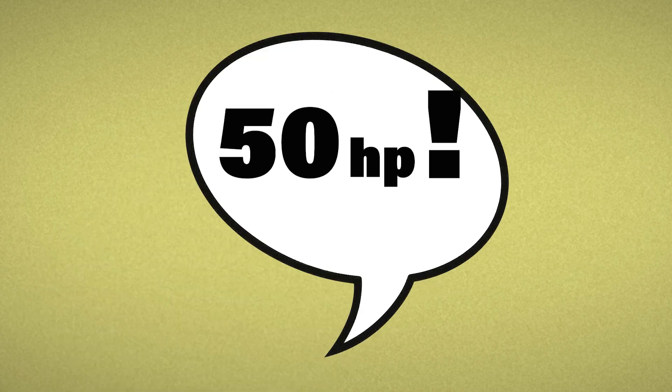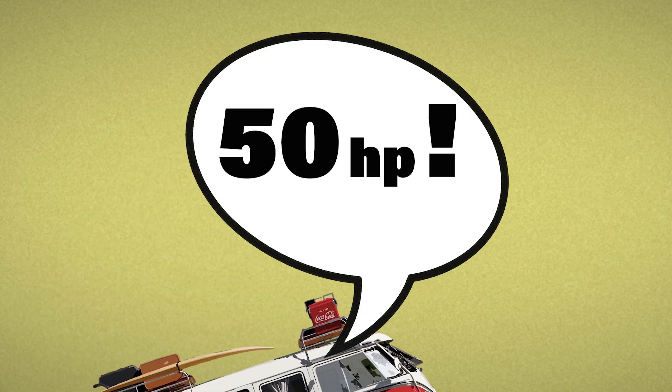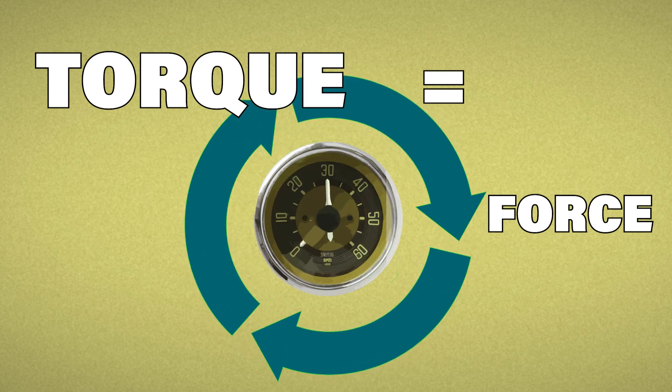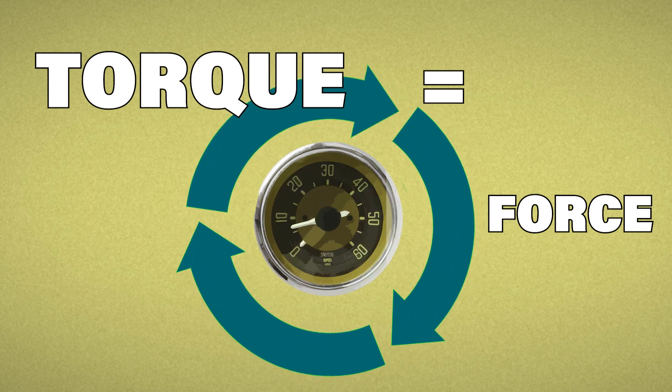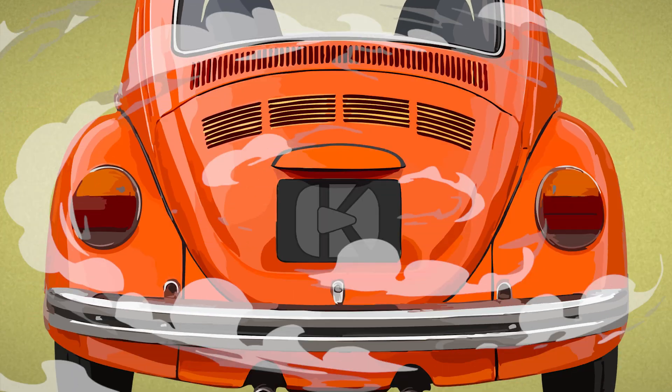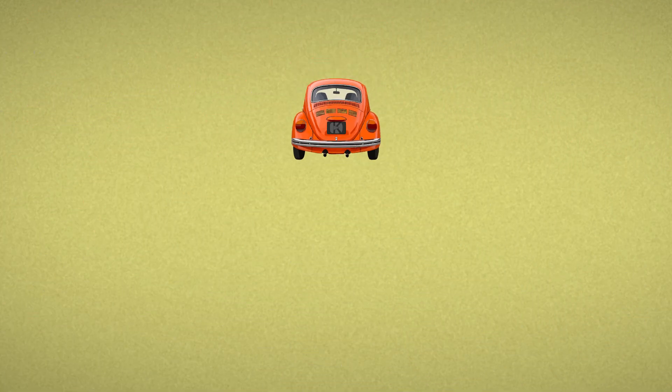Meet torque. If horsepower is what you brag about with your mates, torque is what quietly got you up the hill to visit them. It's the force behind your engine's rotation — the steady determination to keep turning even when the revs are low. That low-end strength that gets your VW off the mark long before horsepower shows up to take the credit.